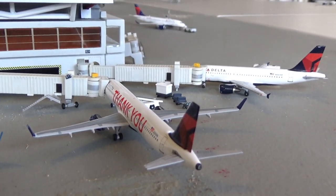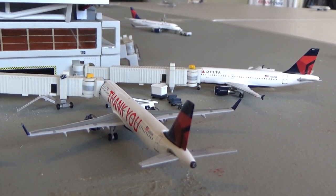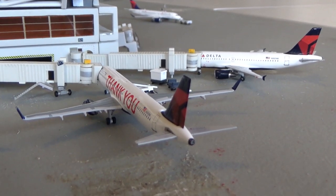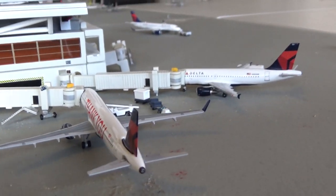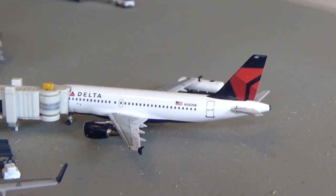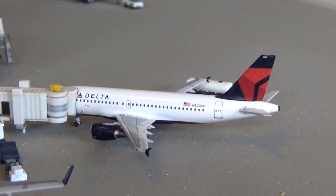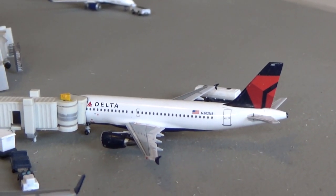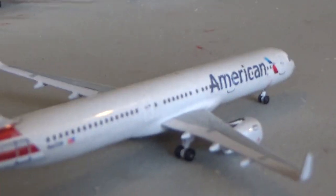Delta is mainly doing just CS100s. We get a couple A319s, one A321, and then 3 or 4 CS100s — not many flights. I believe they cut Salt Lake City and a couple routes are temporarily suspended. Right here we have a Delta Airlines Airbus A319 by Aero Classics, loading up and going to be heading out to Los Angeles, arrived in from Atlanta. I think we have a 321, 319 and CS100 to Atlanta.